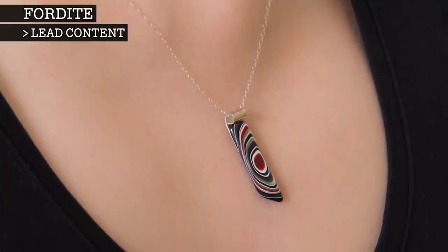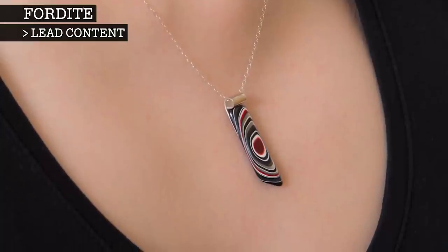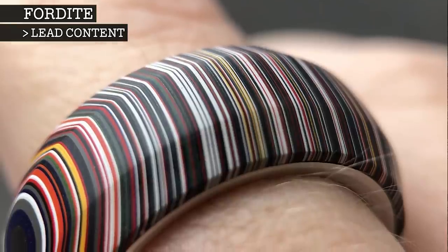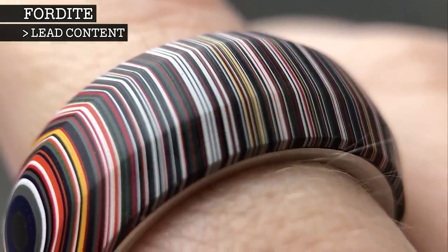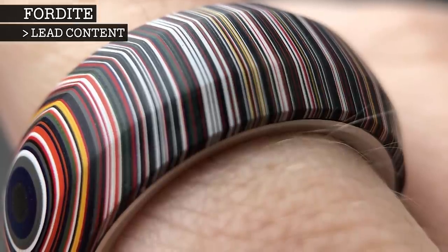Fordite does contain lead, as it's a component of the acrylic materials used in the paint. However, the non-organic lead used is not easily absorbed through the skin, even through a cut or scrape. So unless you are going to eat it, there is really no danger in wearing or handling a piece of Fordite.